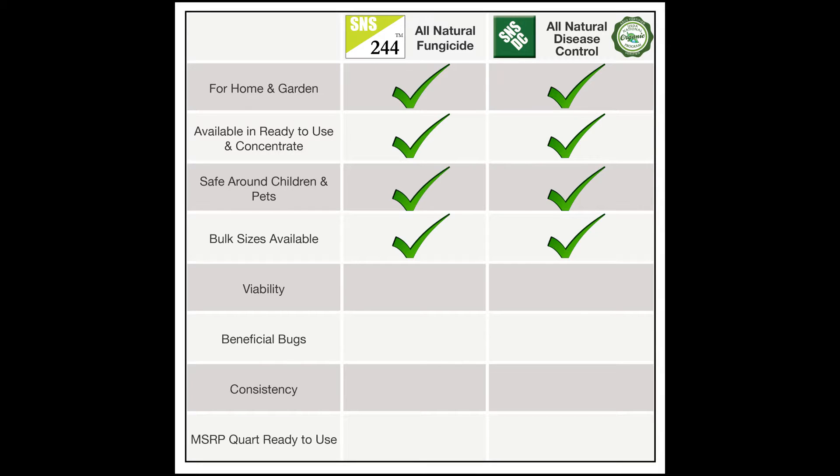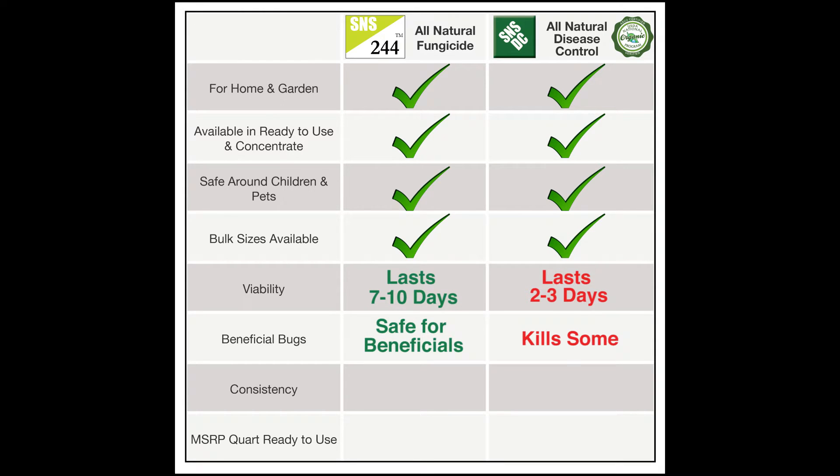The differences between the two are that S&S 244 lasts longer, it is safe for beneficials, it's oil-based, and it's at a slightly higher price.